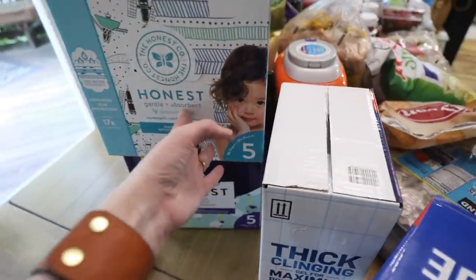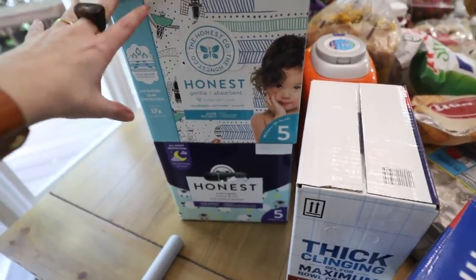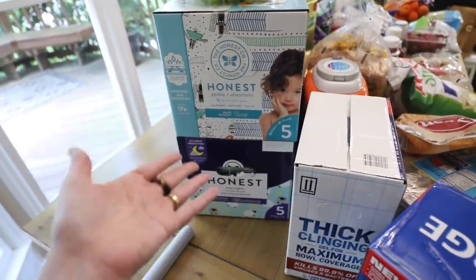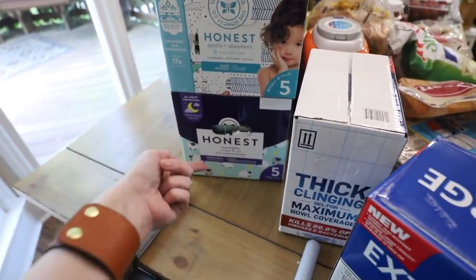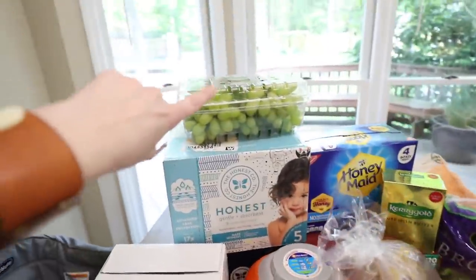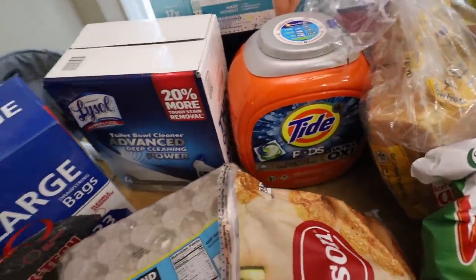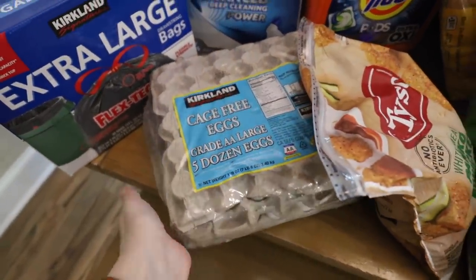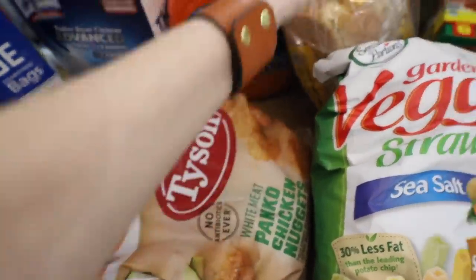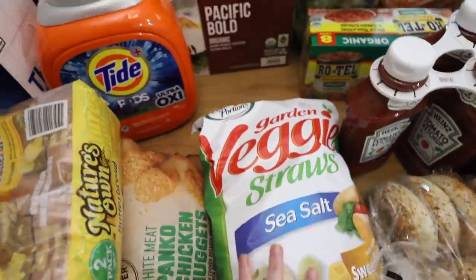This is actually from Target. I did a pickup yesterday and they gave us the wrong size, so we had to go back and exchange them for size fives, of which they did not have the hundred count. So this was all that they had in size fives — the overnights and these. We've got some grapes up here on top, some Tide laundry pods, some more eggs, some more of these panko chicken nuggets which the kids really like, some loaves of bread, and veggie straws.